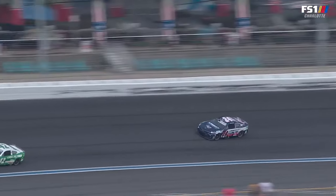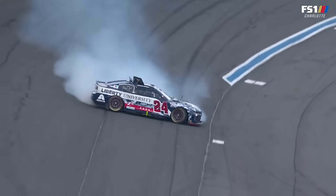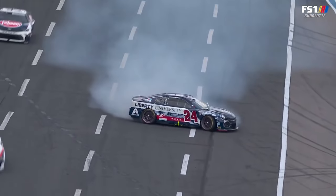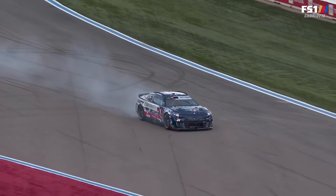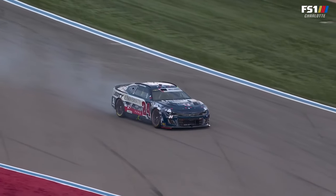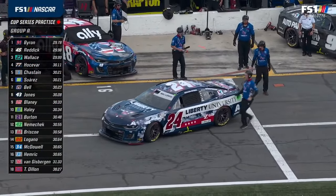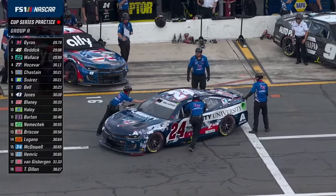William Byron spun coming off turn number four. It came out from underneath him right there. When you go through the middle of the corner there are big choppy bumps from the seams and cracks in the racetrack. As you want to carry as much speed as you can, you're often partial throttle, and it really unloads — you have to start turning the car back the other way to get that rear loaded up. The track is under caution for Byron's spin with no contact.